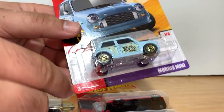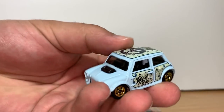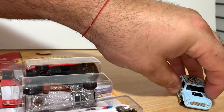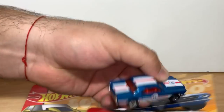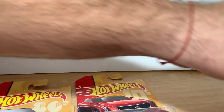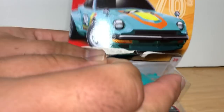I'm gonna start with number one — it's the Morris Mini. We got some nice paint job on top. And number two. And number three — the Datsun.